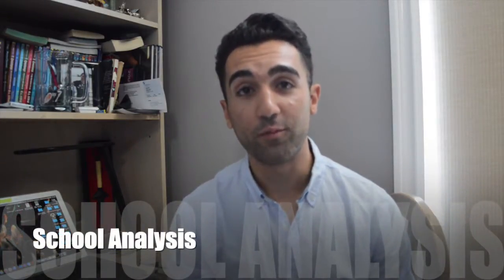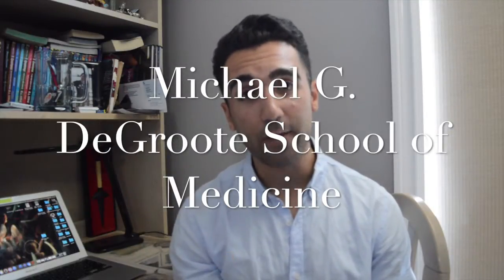I don't represent the universities, the universities haven't been in contact with me, and all of the information I'll be using will be linked in the description below — all statements officially published on university websites. So without further ado, let's get started with the McMaster School of Medicine, otherwise known as the Michael G. DeGroote School of Medicine.